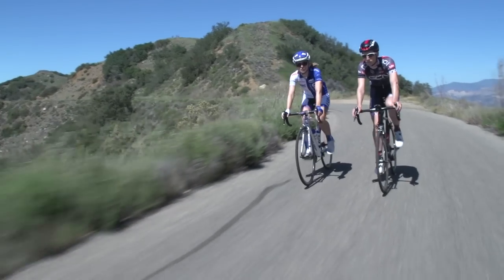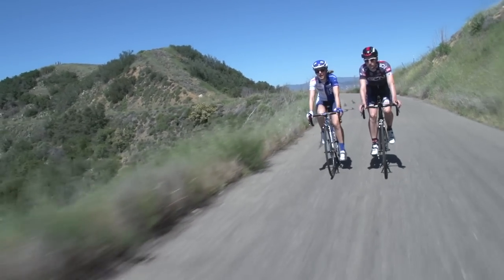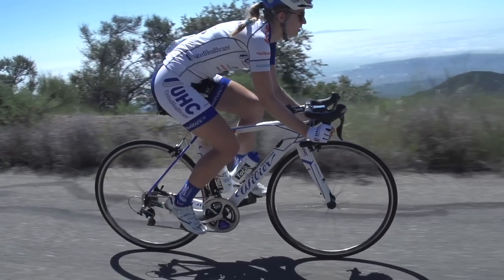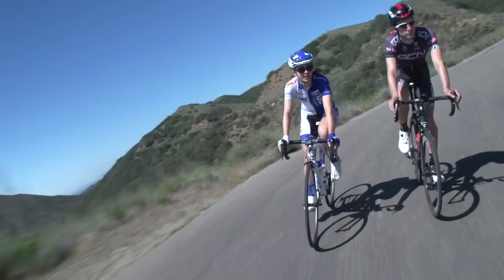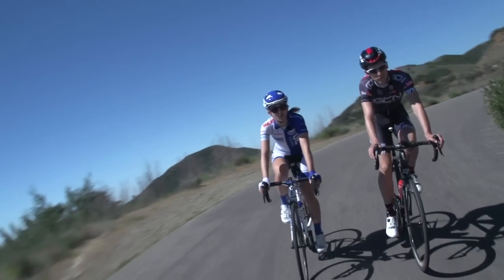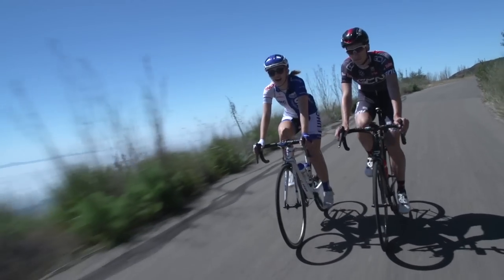Raising your FTP is a slow process, whatever your cycling level. It's easy to look back after two weeks of training and wonder why your power has barely moved. However, you should look at the bigger picture. A 20 to 30 watt gain in three to four months is pretty significant, but it takes time and effort.